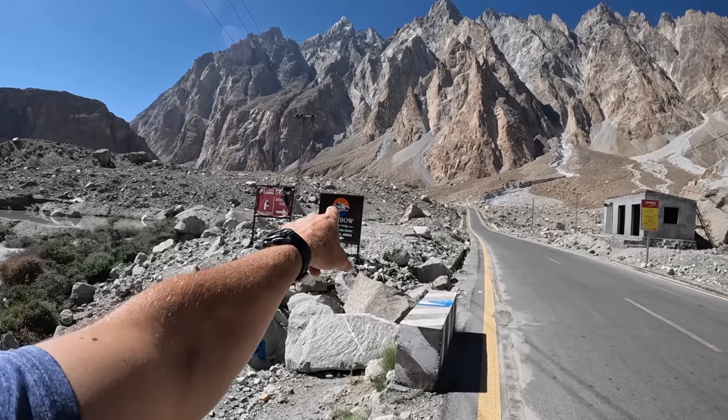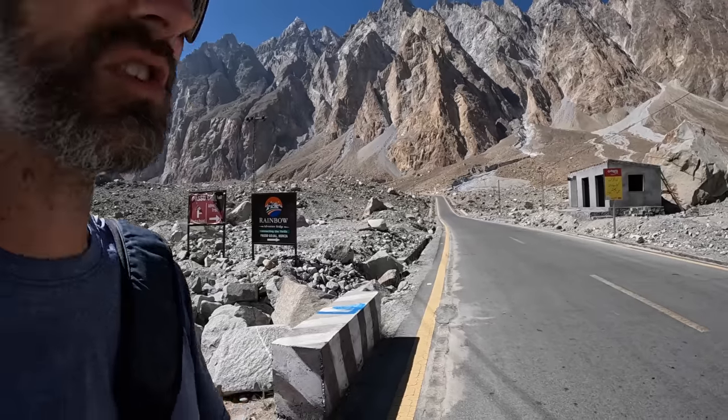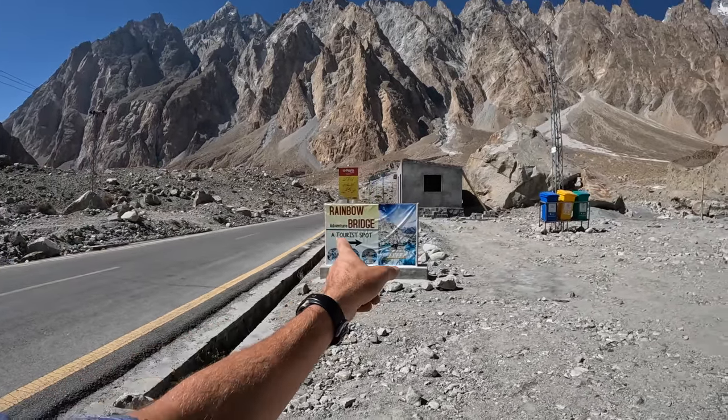Just from here there's a little rainbow bridge we'll go check out. The signboard says 'Rainbow Adventure Bridge — connecting the thrills.' It's much smaller than some of the other bridges you can find.